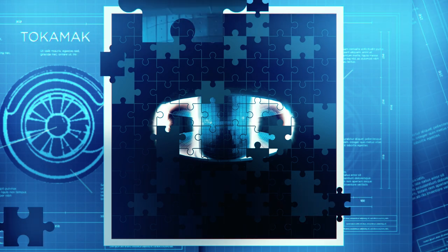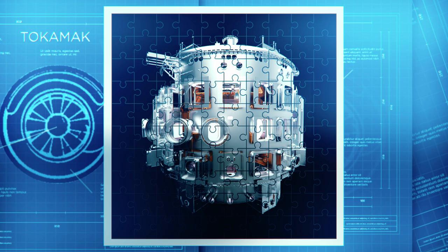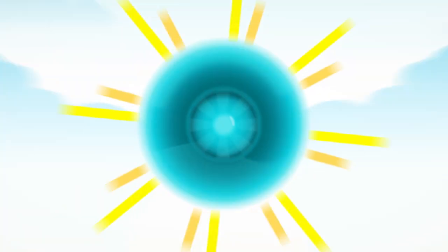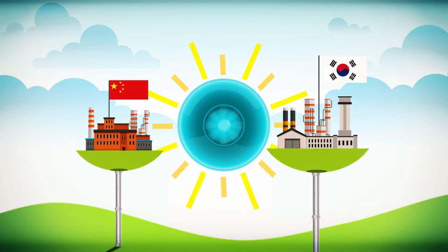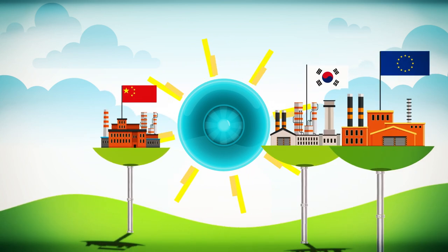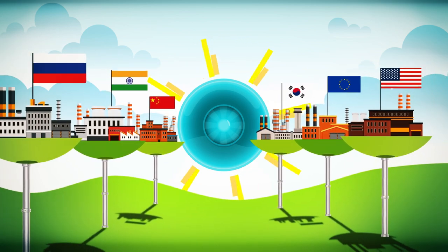One million components, at least 10 million parts. The ITER Tokamak is the world's largest director set. Components are fabricated by each of the members in factories at home and delivered to ITER. This in-kind contribution system means that all participants are learning to build a fusion reactor.